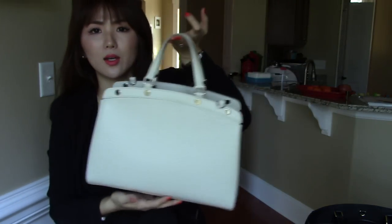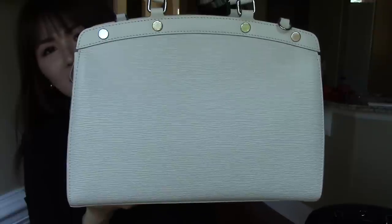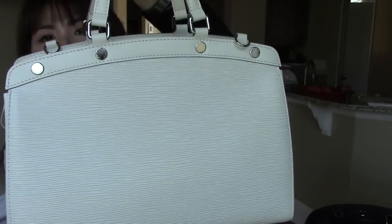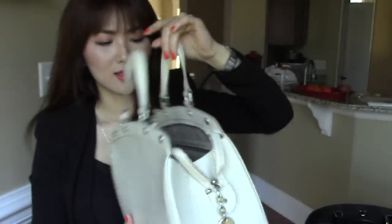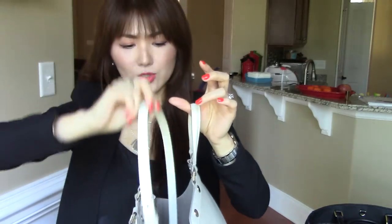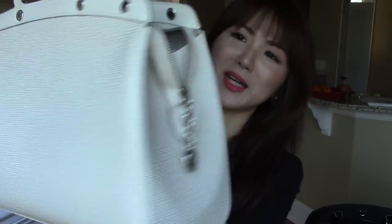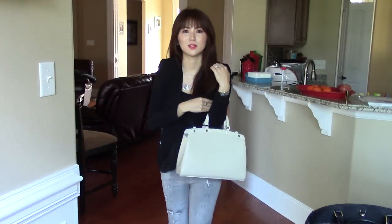Next I have the Louis Vuitton Epi leather Brea in MM size, ivory color with shiny silver hardware. I absolutely love it. It does come with a shoulder strap, which I have detached right now. I've done a review video on this handbag if you want to check it out. I absolutely love the charm. It's so structured — I love Epi leather. It's just so clean, classic, and very durable. I'm so happy to own this bag.